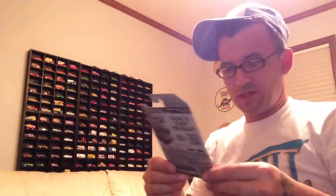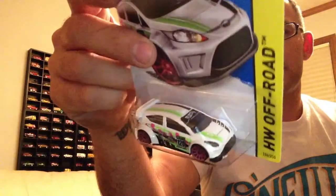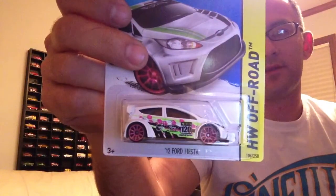He also sent me the treasure hunt, which I'm not gonna crack — I'll keep that carded. I really don't display these kind of cars. Pretty cool though, I like the pink rims.